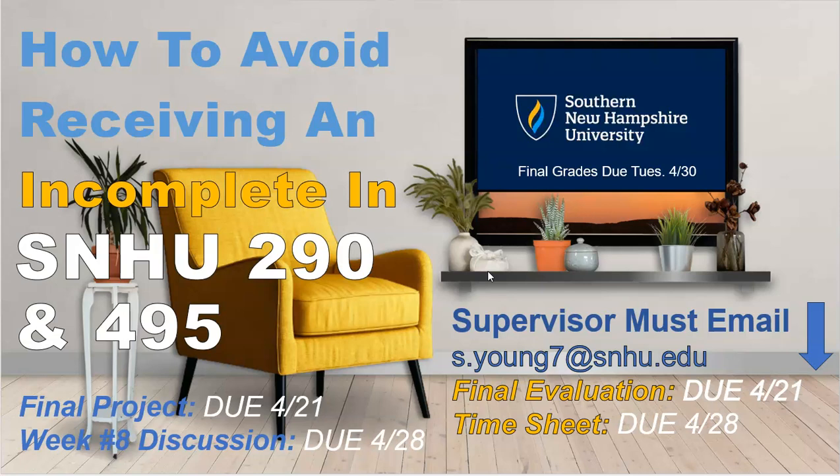Again, getting in dad mode a little bit — it's not my responsibility to hunt these down. We want you to be as proactive as possible. You are welcome to email me if you want to know if your supervisor submitted it, but the points will tell you that. So if you get your points for your final evaluation and your points for your timesheet, that means I've received it.